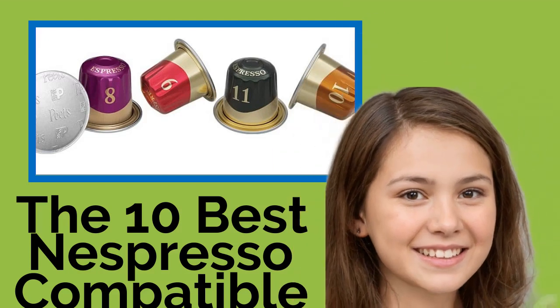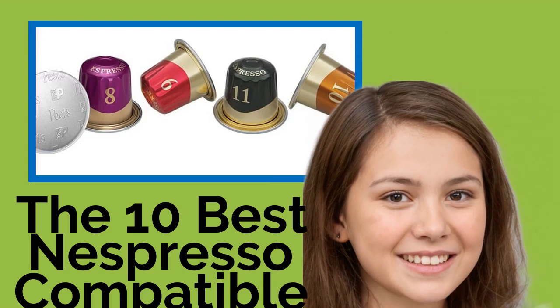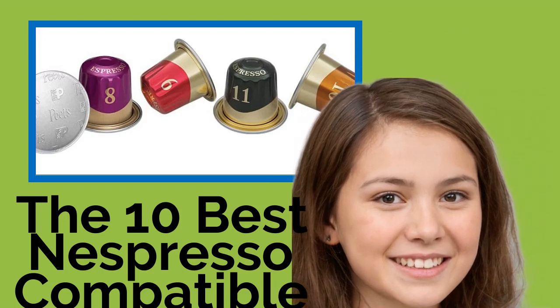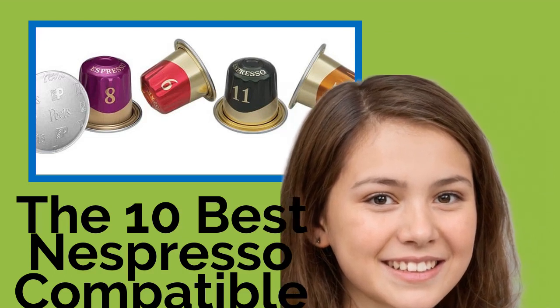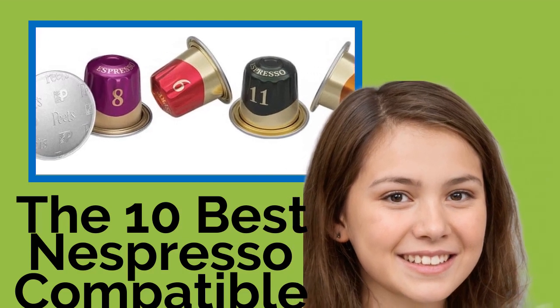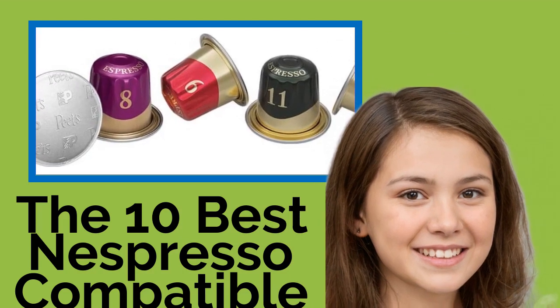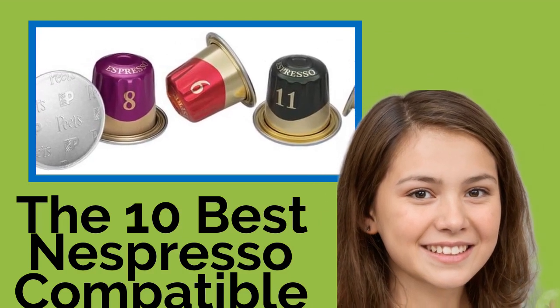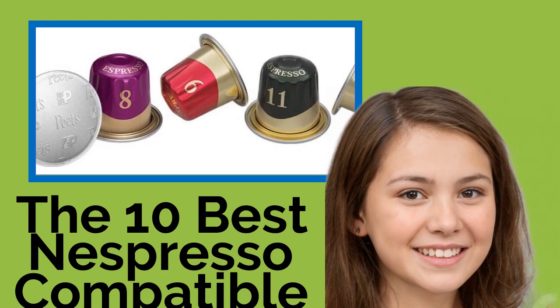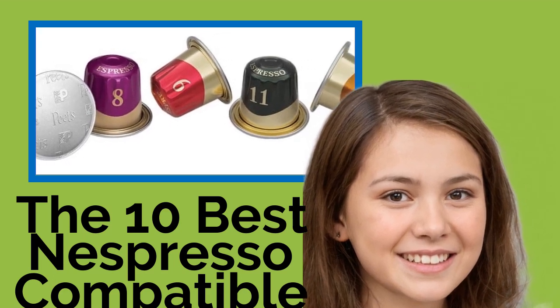The 10 Best Nespresso Compatible Pods. If you like both the taste of espresso and the convenience of a Keurig-style machine, you'll want to give Nestle's rival brewing system a try. These Nespresso-compatible capsules offer a greater variety of strengths and flavors than the name brand pods, and are often cheaper too. Note that none of these will work in virtual line models.